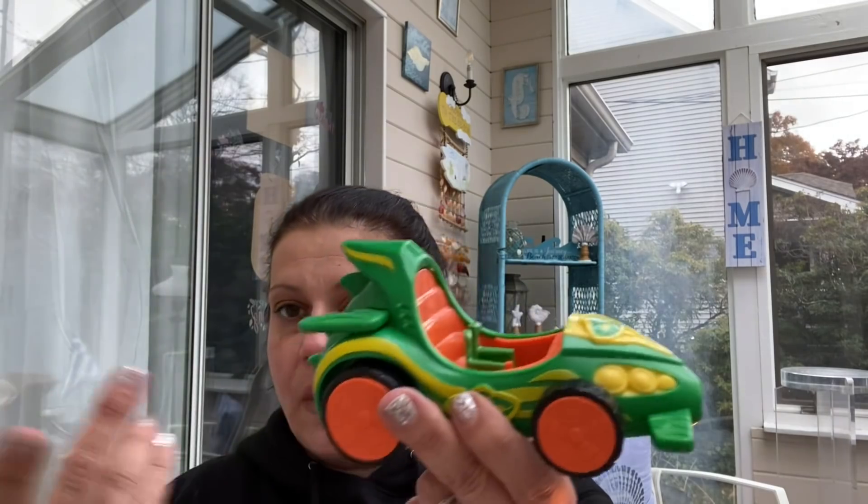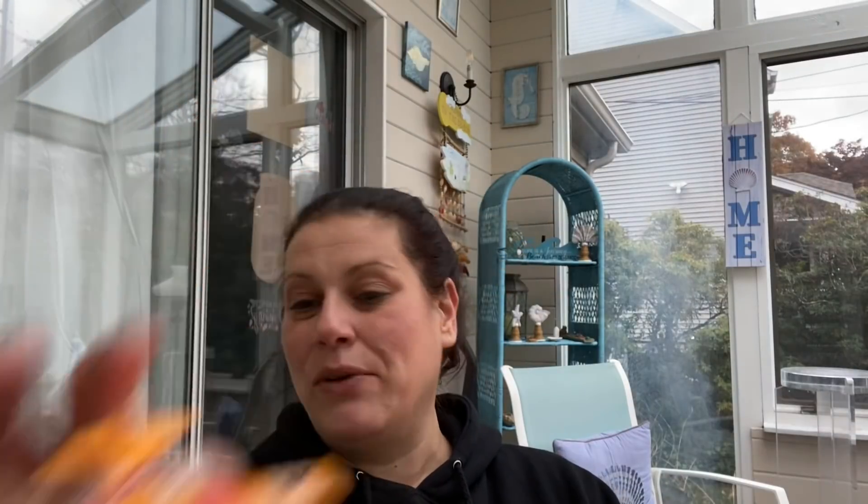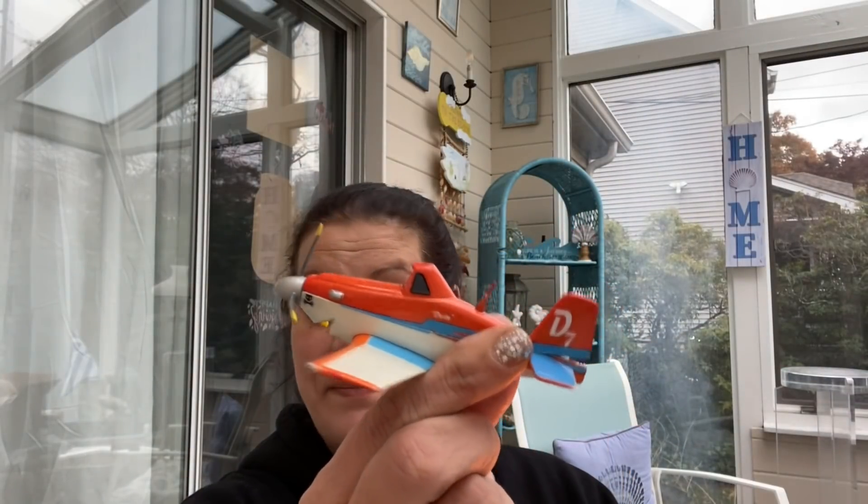This is a PJ Masks car - it's not a pullback car, it just is what it is. And then there are some little planes in here - four of them. This one is missing a propeller. They all have eyeballs, which makes me think of Cars but these are planes. This one's metal and heavy - that's nice. The rest are plastic. So yeah, $2.99 for that bag.